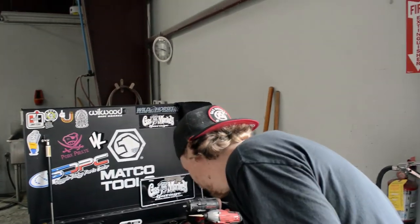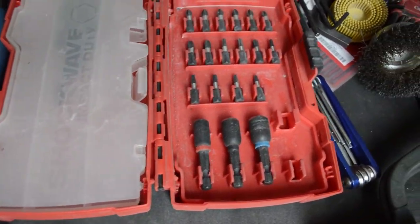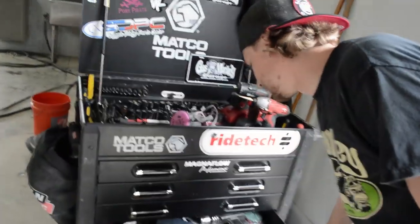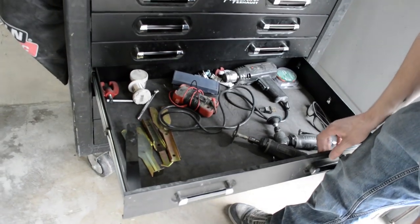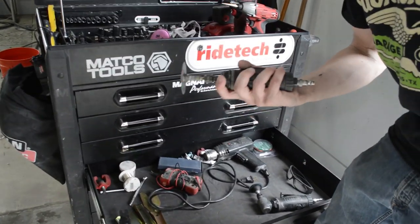We got just a bunch of random stuff — here's my handheld tools and whatnot. A couple more handheld tools, more random drawer. Got to hide these because everybody in the shop uses mine the most. I don't know why, maybe they're more powerful.